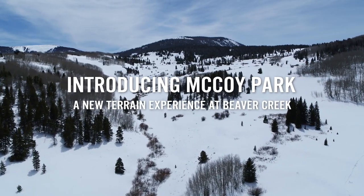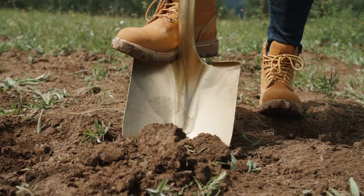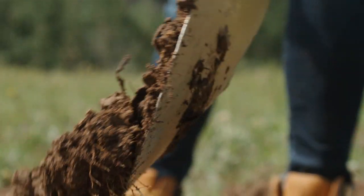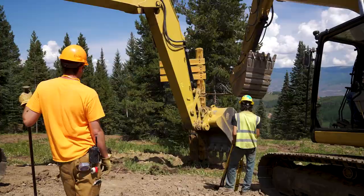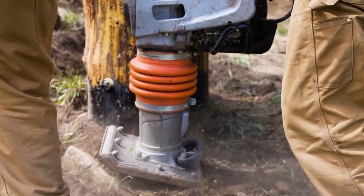McCoy Park is the newest of our designated learning terrain for Beaver Creek. It's been a long time in the making — it's been part of our master development plan for probably around 30 years for Beaver Creek. Formerly, it's been Nordic and Snowshoe Trails out here, which we're still going to have. But it's going to add 17 new trails and 250 acres of groomable glade skiing. It's going to be very unique and we're looking forward to it.